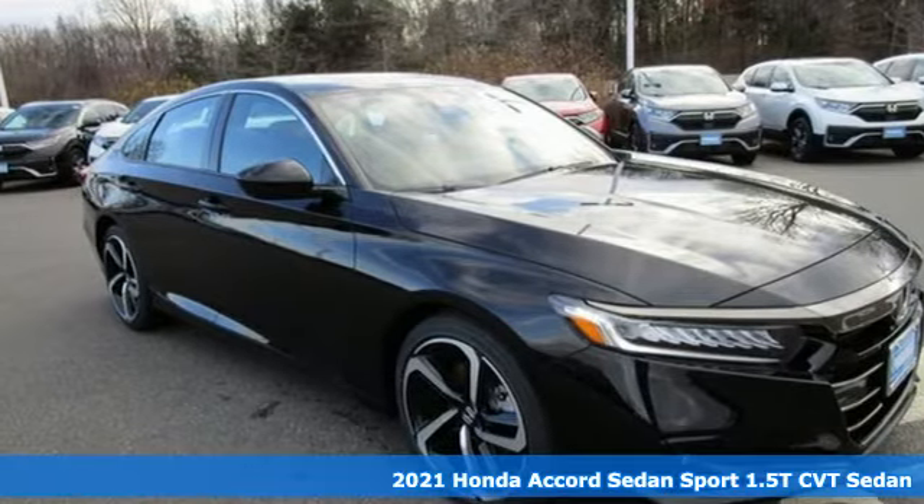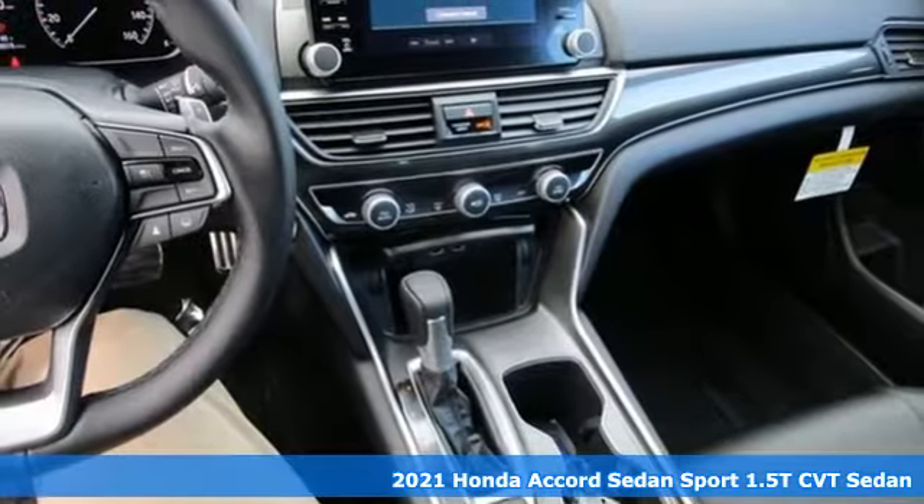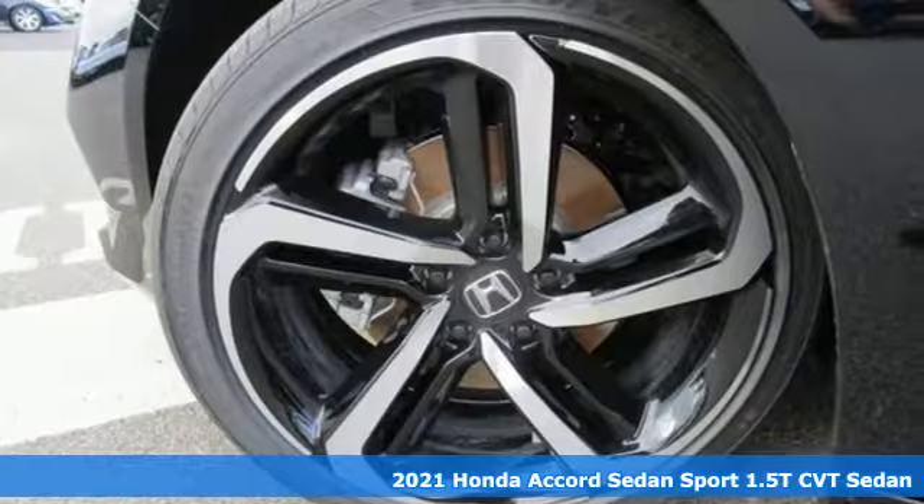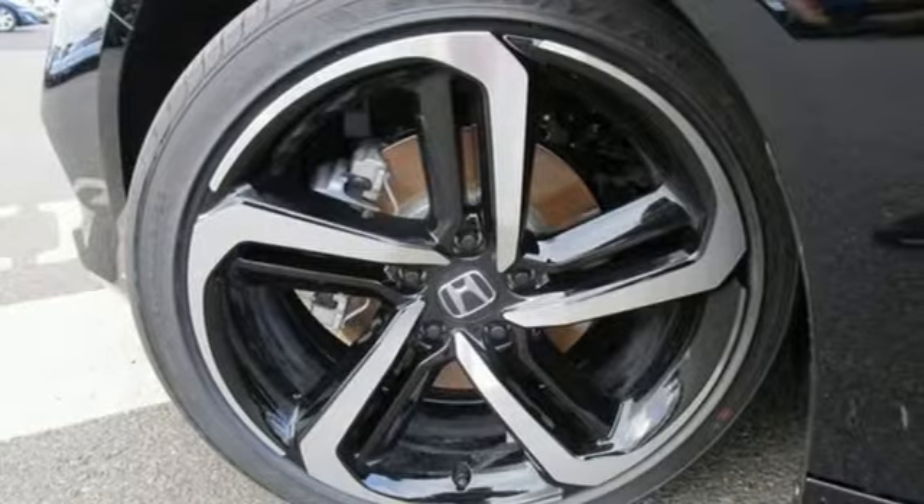Here's a new 2021 Honda Accord sedan. Honda made no compromises with this luxurious and practical Accord. And with features like these, every drive's a pleasure.